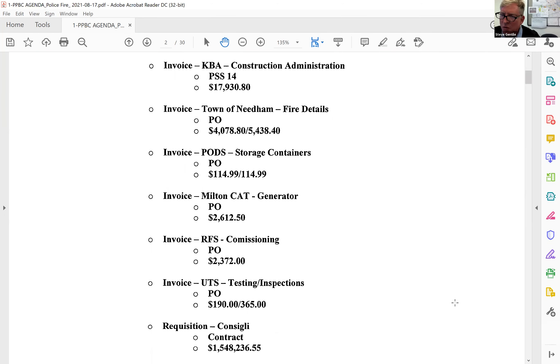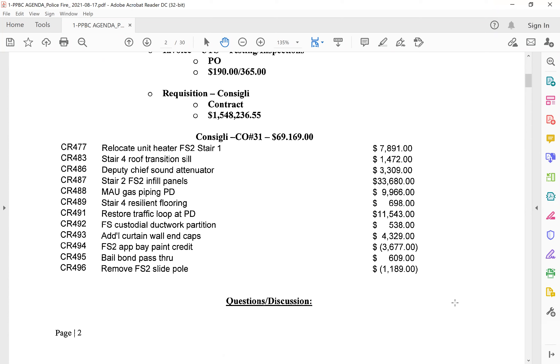Stuart, I'll just let you know that Dennis is on the phone listening. Dennis confirmed he's there. Okay. So we'll go to the change order first. This month's change order is a little over $69,000. The big number on here is the infill panels on stair two, which we talked about last month. The other large number is the $11,000 for restoring the traffic loop at the PD. This was required — it's out on Chestnut Street in order to make the tie-in for the sewer line for phase two. They had to cut through the traffic loops on Chestnut Street, so this is to restore those and put them back in working order. The rest of the items are under $10,000, but if anyone has any questions, I'll be happy to review them.